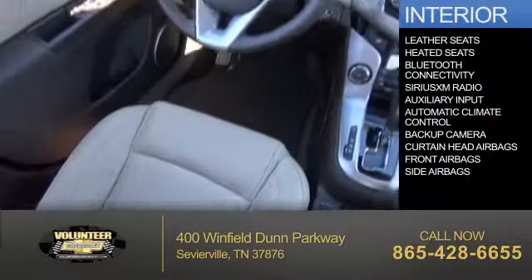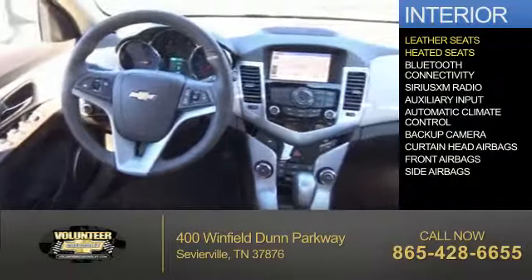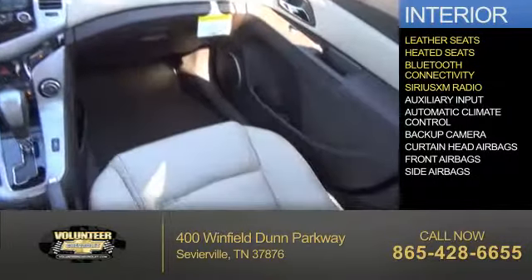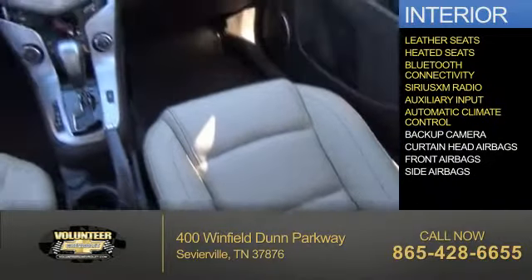Inside you'll find leather seats, heated seats, Bluetooth connectivity, Sirius XM satellite radio, an auxiliary input, and automatic climate control.